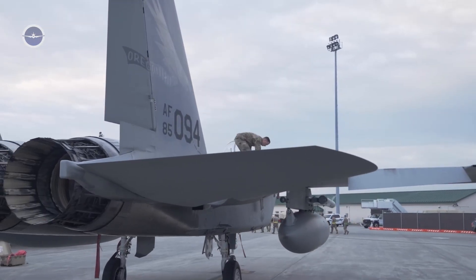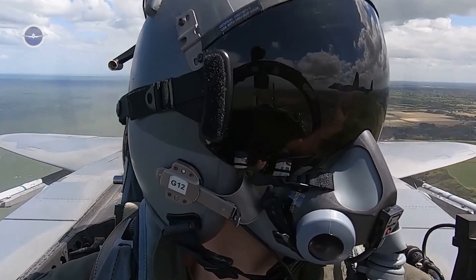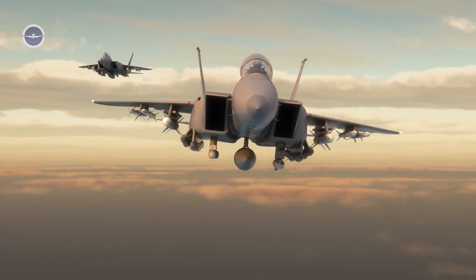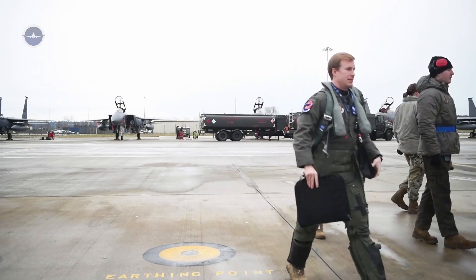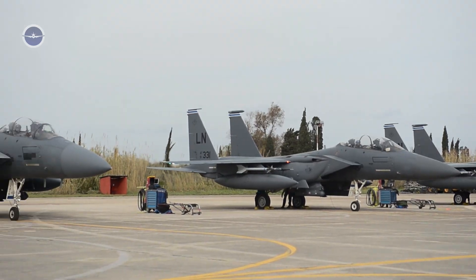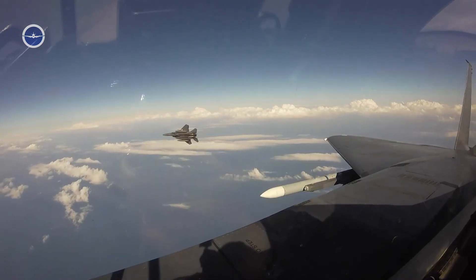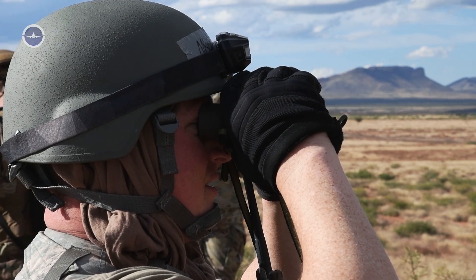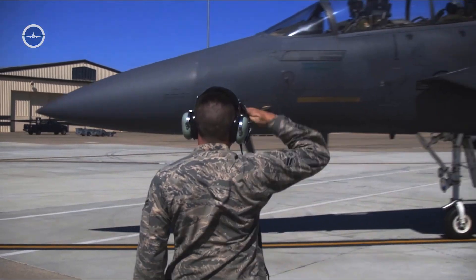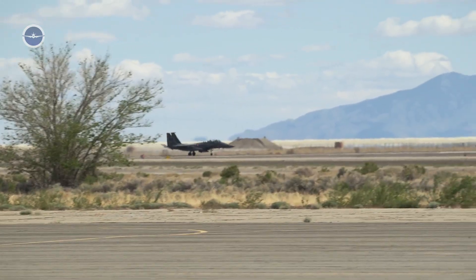In essence, the F-15EX is not just a bridge between 4th and 5th generation aircraft — it is a platform that redefines what a 4th generation fighter can achieve in a modern battle space. The F-15EX is a symbol of American ingenuity and military strength. It blends the combat-proven heritage of the original Eagle with next-gen technology to deliver a fighter that is fast, flexible, and fearsome. In a world where air superiority can decide the outcome of conflict, the F-15EX doesn't just participate — it dominates. And that's why it is, without a doubt, the most feared fighter jet in the skies today.